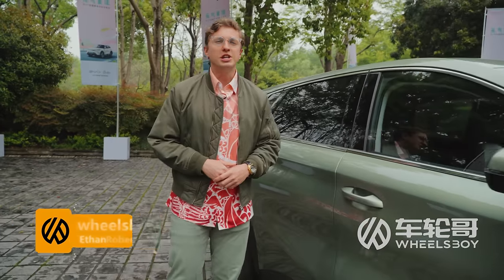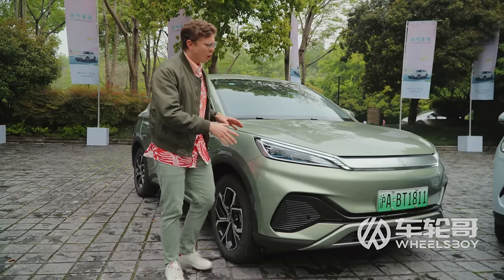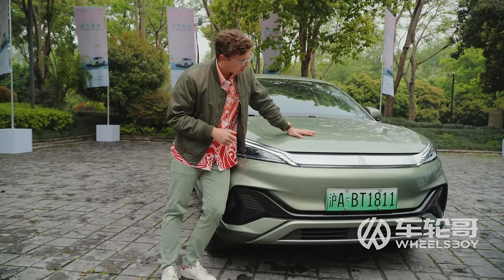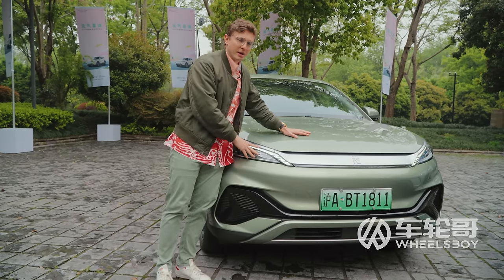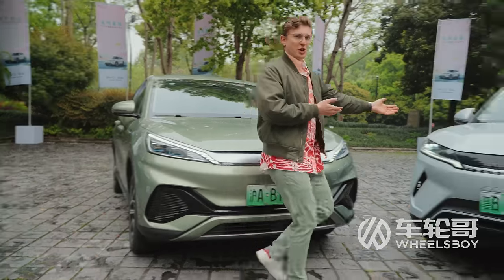About a year ago, the Wheels Boy team purchased a BYD Yuan Plus, aka Atto 3, to use as a company car — the camera car we use to bring you Chinese car content. We've been through a lot together, but today is undoubtedly the most exciting experience since purchasing the Yuan Plus, because I get to introduce it to the new member of the Yuan family. Meet your little brother — the Yuan Up!